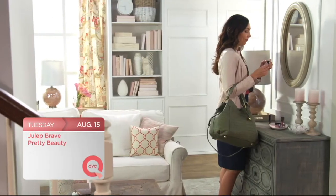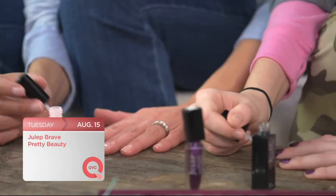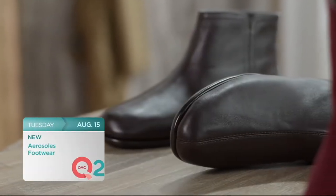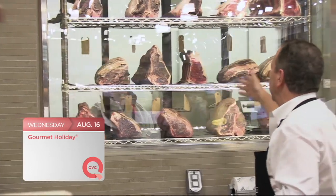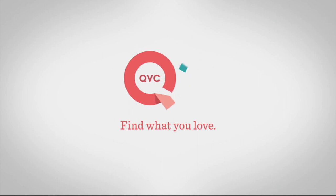Check out these great shows coming to QVC and QVC2. Julep is brave, pretty beauty and strong, healthy nails — tune in for a great collection from Julep this Tuesday throughout the day. Then Arrow Souls kicks off the big deal this Tuesday on QVC2 starting at 9 p.m. Eastern, so don't miss this must-have ankle boot for fall. And we're saving you the trip to Rastelli's Market for great steaks and bringing them right to your door — shop Gourmet Holiday throughout the day Wednesday.